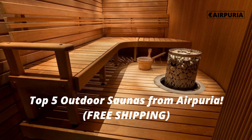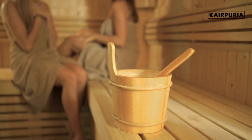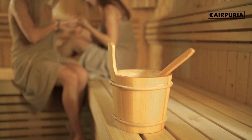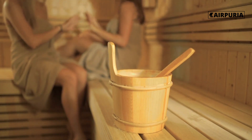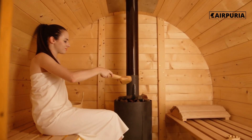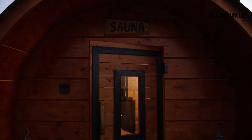Hello and welcome to the Airpuria YouTube channel. Today we're talking about our top 5 outdoor saunas from Airpuria, and the best part is that all of them come with free shipping. At Airpuria, we offer a wide range of outdoor saunas to suit any lifestyle. Let's take a look at our top 5 ranked outdoor saunas from Airpuria.